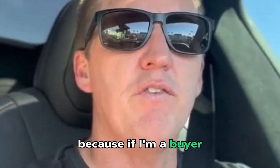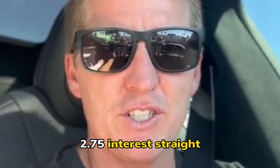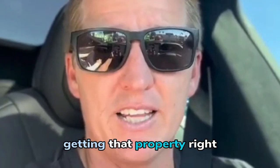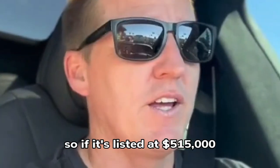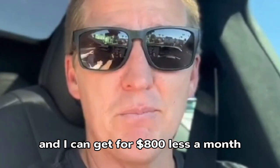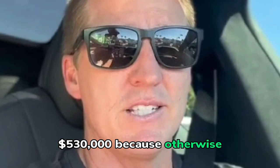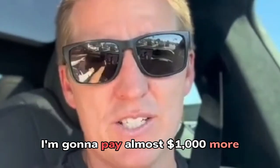Because if I'm a buyer, I would much rather have a 2.75% interest rate. I'm willing to be more aggressive on getting that property. So if it's listed at $515,000 and I can save $800 less a month, I'm willing to offer $525,000 or $530,000 — because otherwise, if I can't get it assumed, I'm going to pay almost $1,000 more.